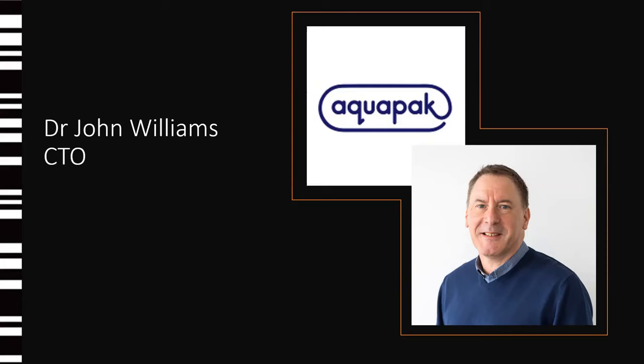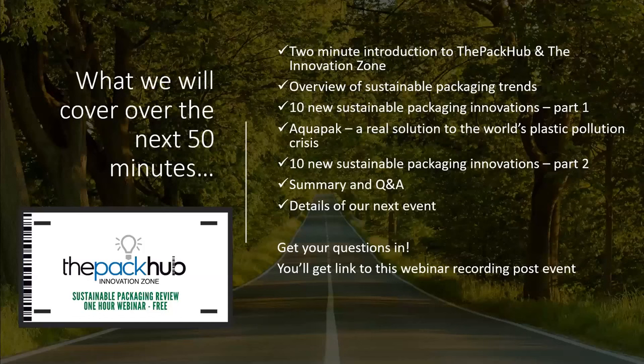They're a UK manufacturing company specialising in an exciting patented process for the production of a specialty polymer which has a number of applications. John will be discussing their non-toxic, marine-safe and soluble hydropole development during the webinar. Over the next 50 minutes, we'll have a short introduction on the Pack-Up and our Innovation Zone packaging database, then a short overview of the sustainable packaging trends driving innovation, and then we're going to split the sustainable packaging innovations into two parts. Part one will cover the first 10, then John Williams from Aquapack — a real solution to the world's plastic pollution crisis — 15 minutes, then another 10 innovations, summary and Q&A, and details of our next event. Please make sure you get any questions in — there's a box at the bottom of your panel to type in questions for any of the panellists today.